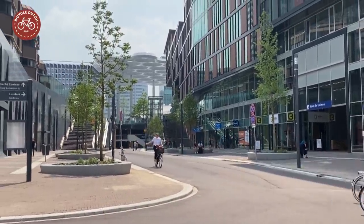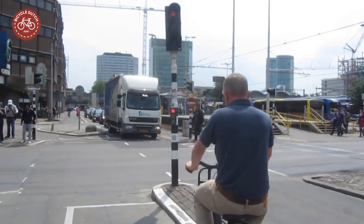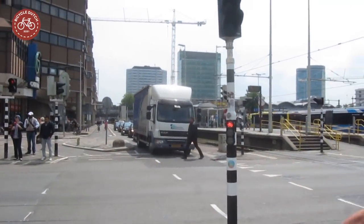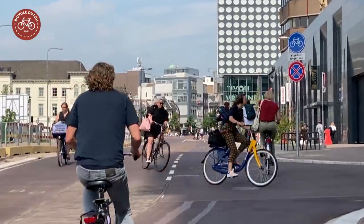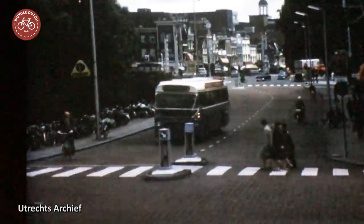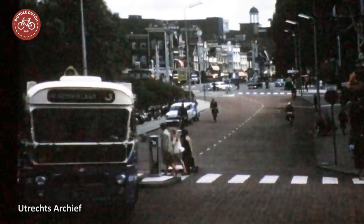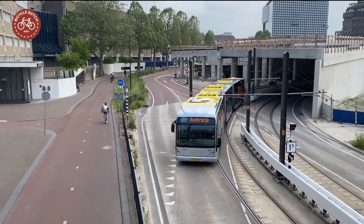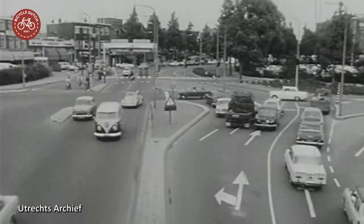This place used to look completely different just a decade ago. The new cycle street also looks nothing like the road that used to be here. This part of Utrecht changed several times over the years. Space that is now exclusively reserved for cycling and public transport used to be designed for private motor traffic.